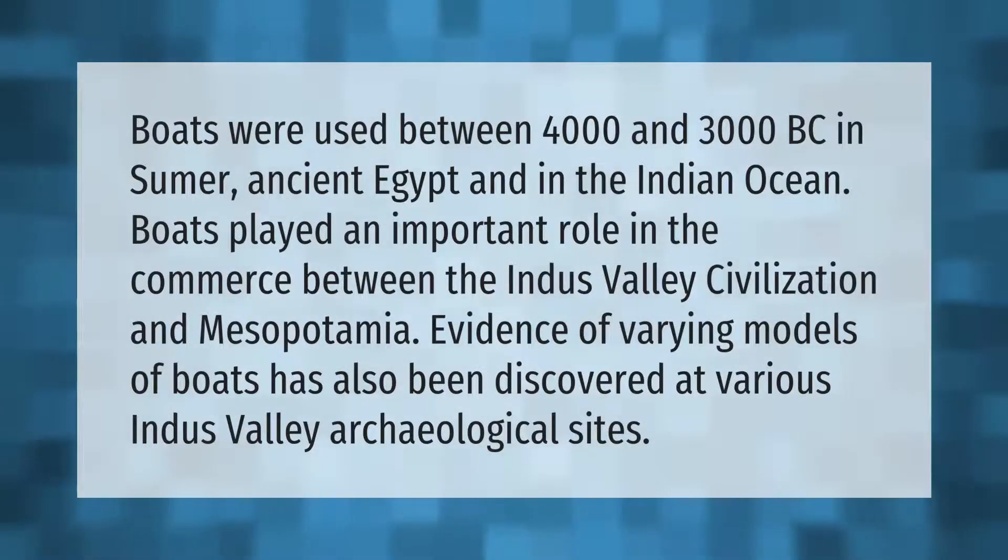Boats were used between 4000 and 3000 BC in Sumer, ancient Egypt, and in the Indian Ocean. Boats played an important role in the commerce between the Indus Valley civilization and Mesopotamia. Evidence of varying models of boats has also been discovered at various Indus Valley archaeological sites.